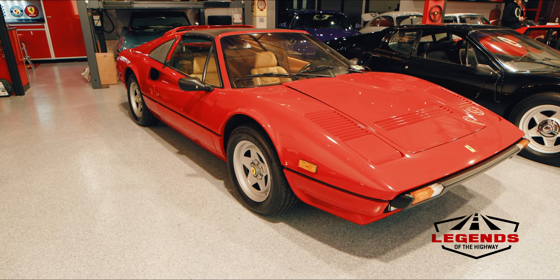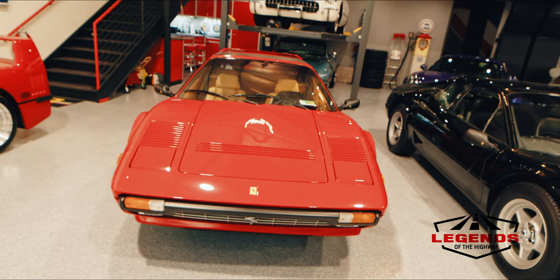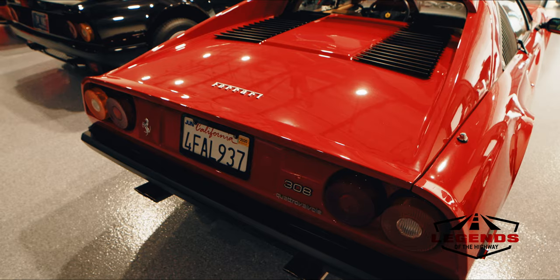I do like the 308 of course too — that's kind of an iconic Ferrari. Here at Legends we have a Ferrari 308 GTB and it's just a phenomenally fun and reliable car.